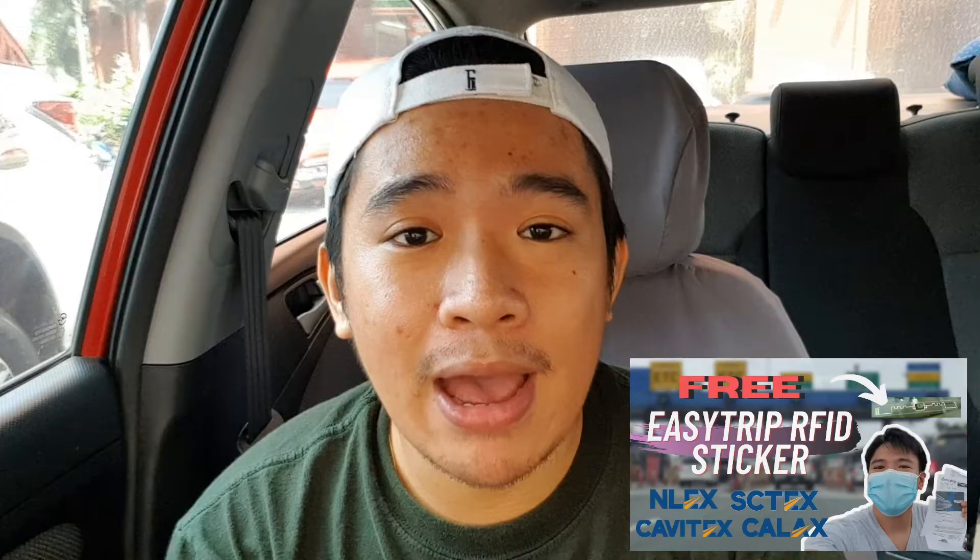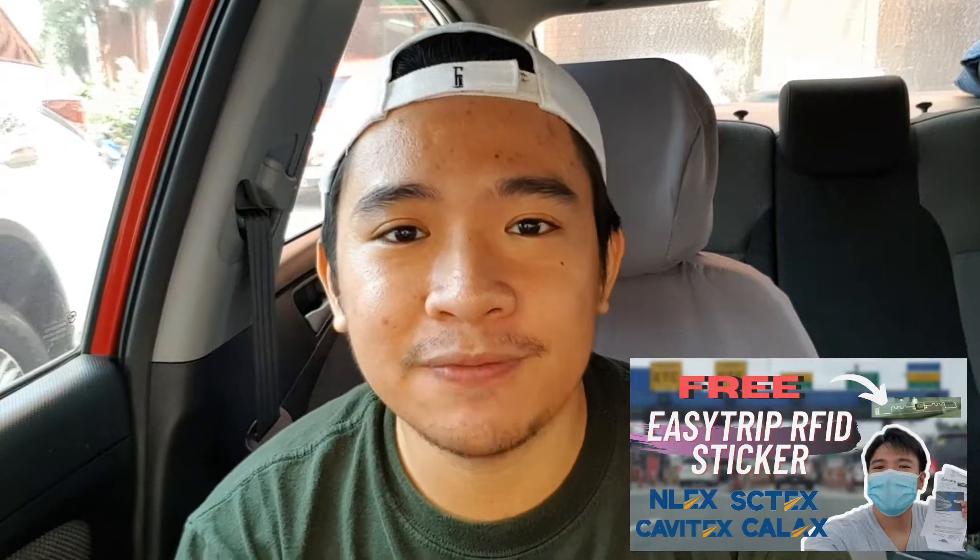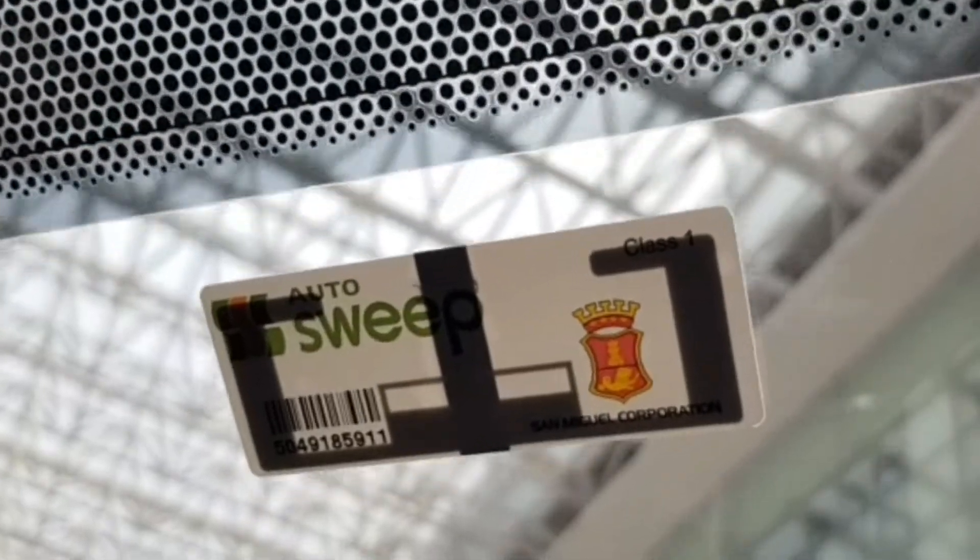Good day everyone! Welcome back to WonderJay's Labs! Previously, I shared and uploaded a video on how we availed the EasyTrip RFID. If you haven't watched it, I will post the link in the description box — check it out after watching this video. For this specific video, I'll be sharing a step-by-step guide on how to avail the AutoSweep RFID, owned by San Miguel Corporation.